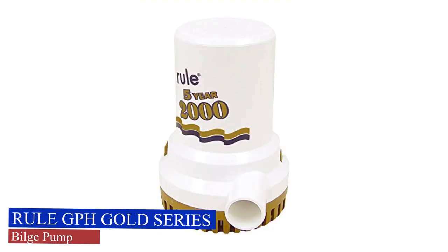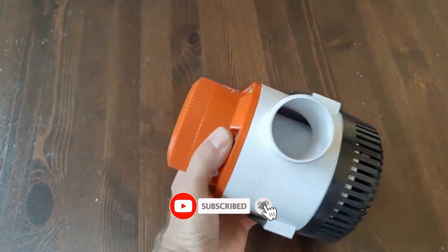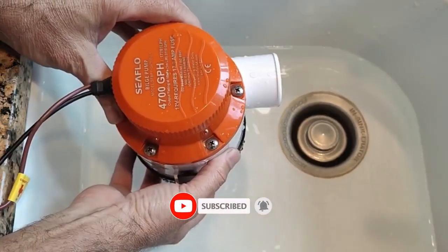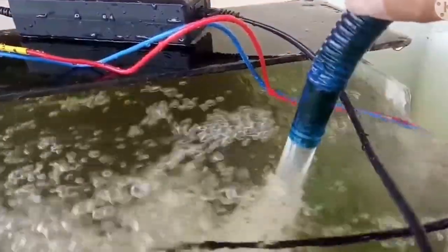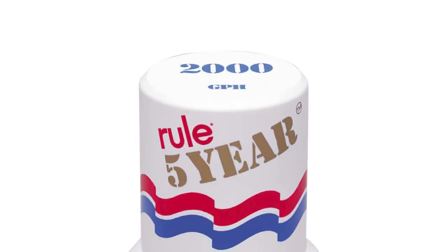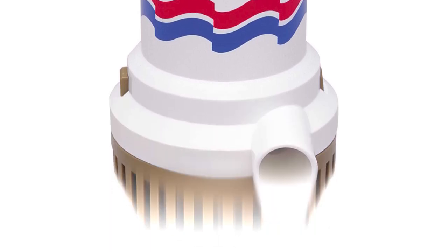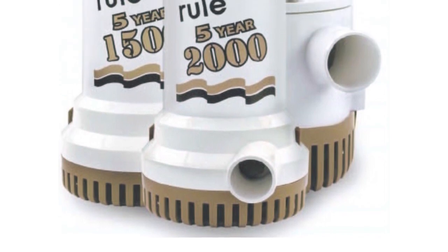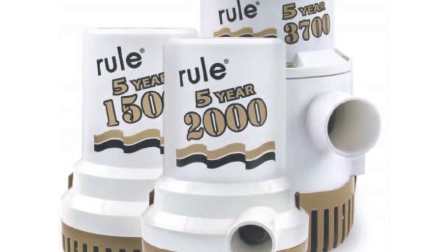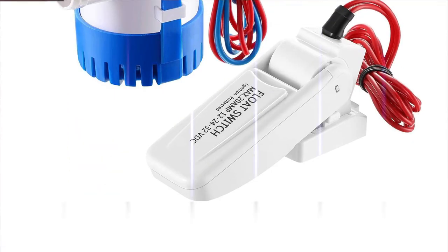Rule GPH Gold Series Bilge Pump. Renowned for its reliability and high performance, this pump is a staple in the marine industry. Designed to efficiently remove water from your boat's bilge, it's a key component for maintaining a dry and secure vessel, especially during those unpredictable moments out at sea. This pump boasts an impressive gallons per hour rating, ensuring quick and effective water evacuation. Whether you're dealing with rain, waves, or unexpected leaks, the GPH Gold Series is up to the task of keeping your boat dry and your mind at ease.